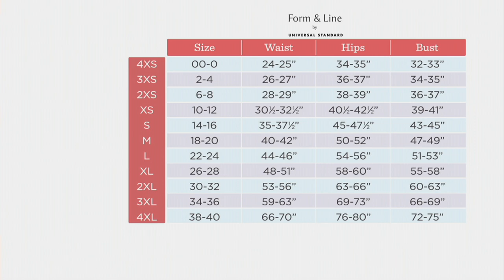This is alpha sizing, so you'll go 4XS, 3XS, 2XS, up to 4XL. For example, I wear a size 2, and so I would be 3XS. If you are numerically an 18, you would be a medium.